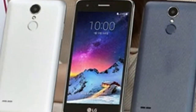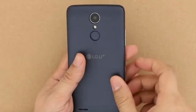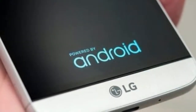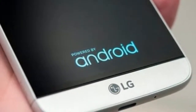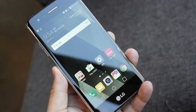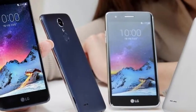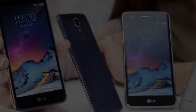LG has just announced the X300 smartphone in Korea — be sure not to confuse it with the LG GX300 of times past. This new LG X300 is a proper smartphone, even if positioned where entry level meets mid-range. The spec sheet starts off with a 5-inch 720p LCD and goes on to include a Snapdragon 425 chipset.